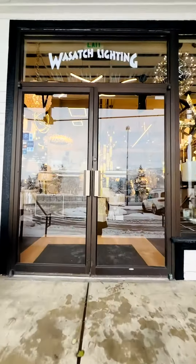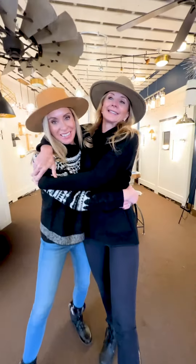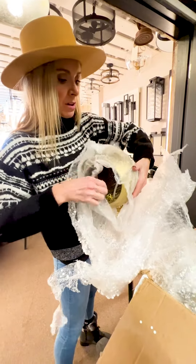We're at Wasatch Lighting and Design with my amazing designer Christina Pluta. She is the owner of PHF Design, and we have been working for the last 14 months on my remodel. It's been an amazing journey and we had so much fun.